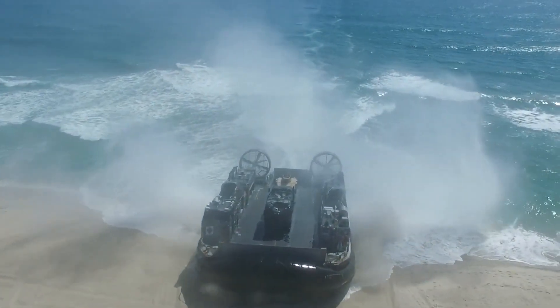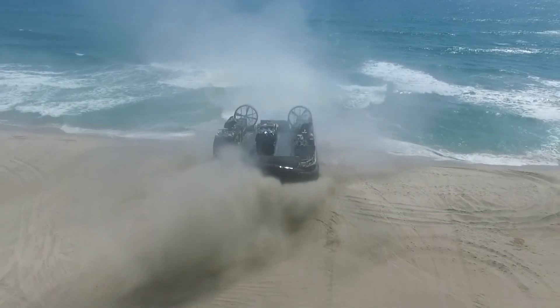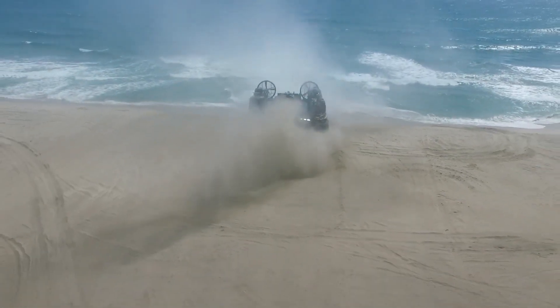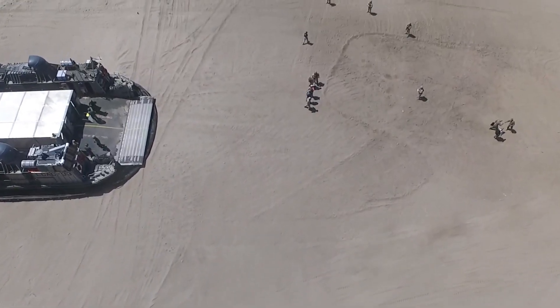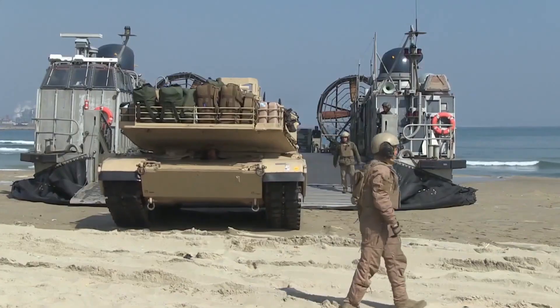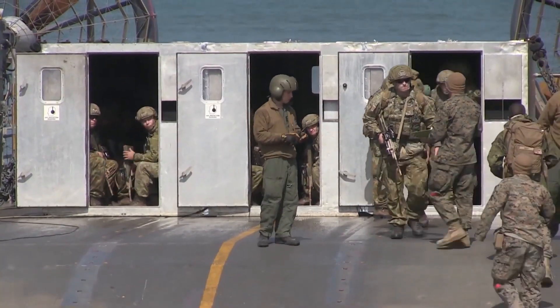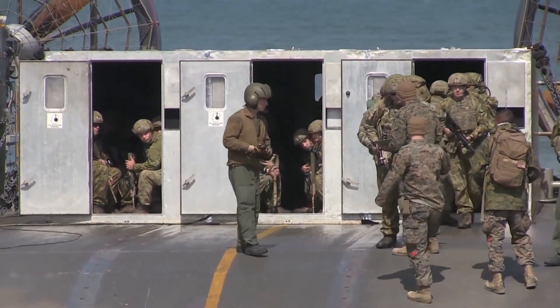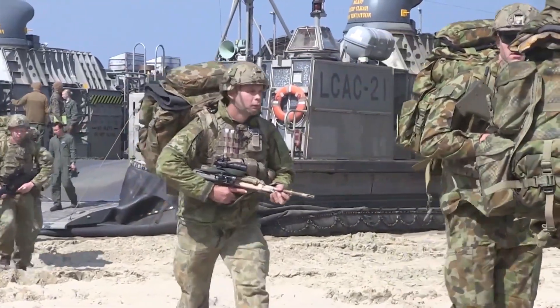For decades, the LCAC was unstoppable. It operated in the Persian Gulf, the Pacific, the Mediterranean, and disaster zones worldwide. But by the 2000s, something went wrong. The Marines kept adding weight — the equipment got heavier, the vehicles got bigger — and the LCAC started breaking down under the load. By the early 2000s, the LCAC fleet was getting old fast.